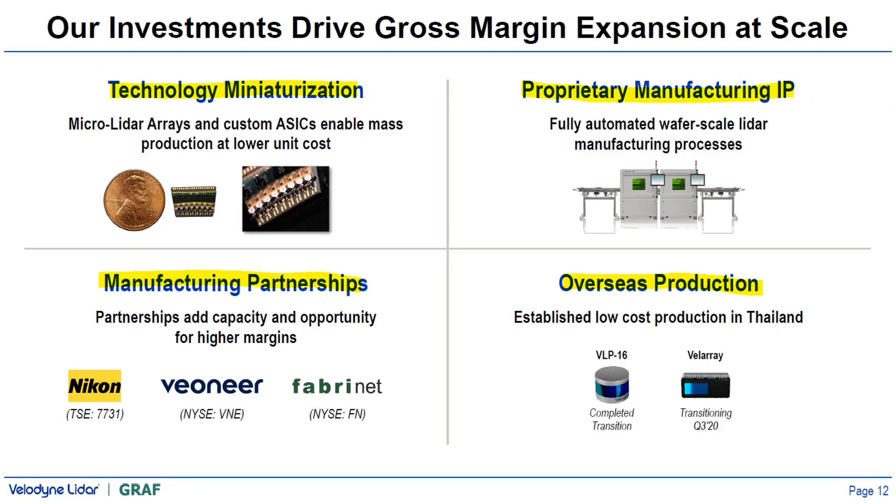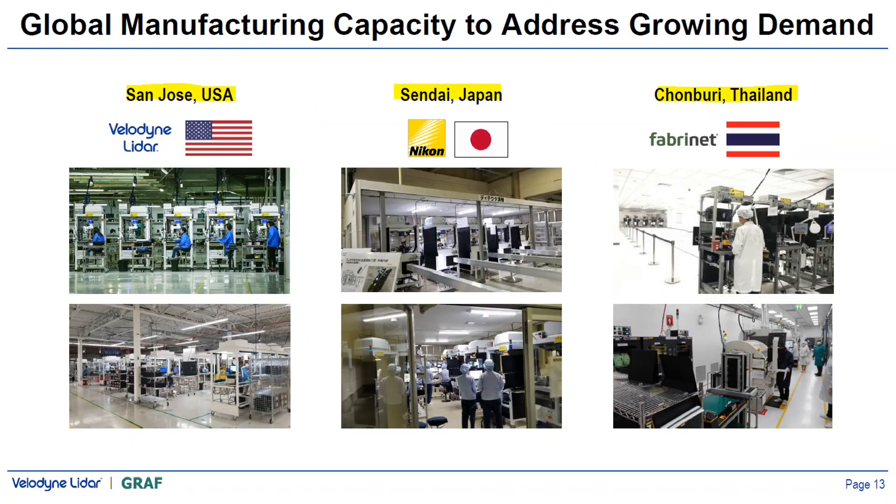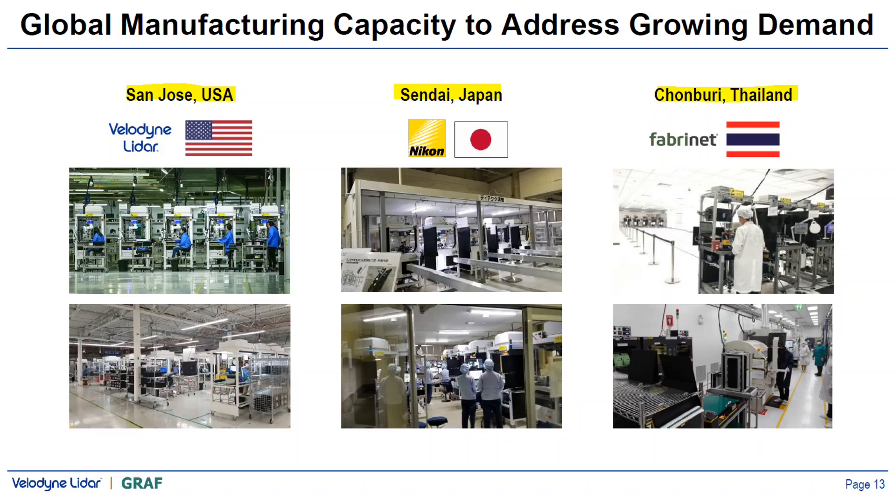Key investments that give a clear line of expanding margins include technology miniaturization, proprietary manufacturing IP, manufacturing partnerships, and overseas production. They have manufacturing facilities in the US, Japan, and Thailand to address growing demand. The LiDAR market today is very different than three years ago — it used to cost about $75,000 per unit and had limited use, but today it ranges between a few hundred to a few thousand dollars, with durability of over 10 years in harsh environments, serving many industries and applications.